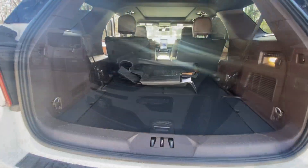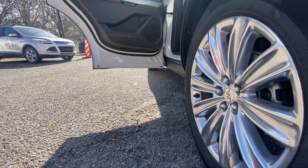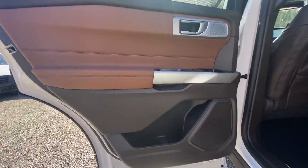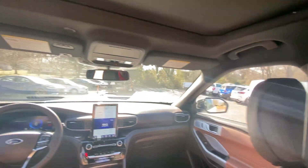Heated steering wheel, front massage seats, 360-degree view car camera, pre-collision system, touchscreen infotainment system, lane departure warning, hands-free liftgate, moonroof, navigation system, keyless entry.